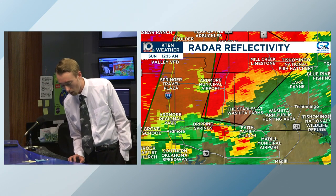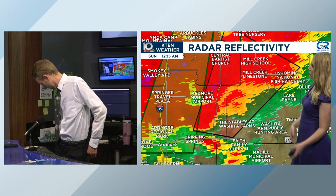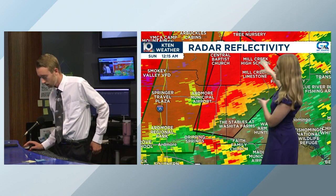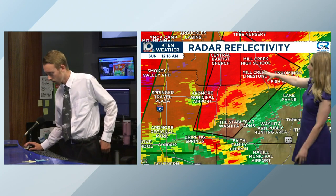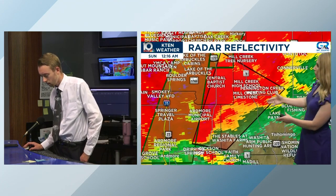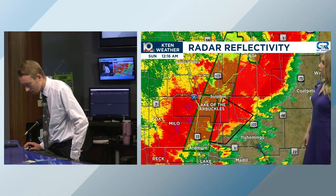Right near The Stables at Rashida Farms — this is the place that has been getting hit time and time again tonight. Right in that sweet spot between Ardmore Municipal Airport and The Stables at Rashida Farms — that is a confirmed tornado on the ground right now. Considerable damage according to the National Weather Service in Norman. We are seeing that area of circulation again training over the same area that's already seen these tornadoes moving through, so that would be coming towards Mill Creek and possibly Tishomingo depending on the exact path.